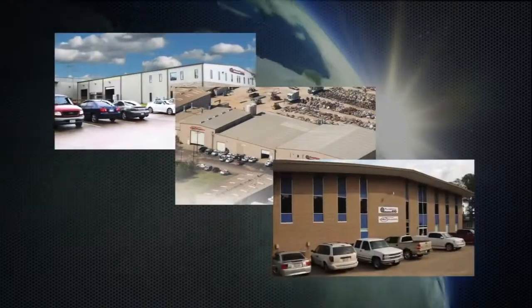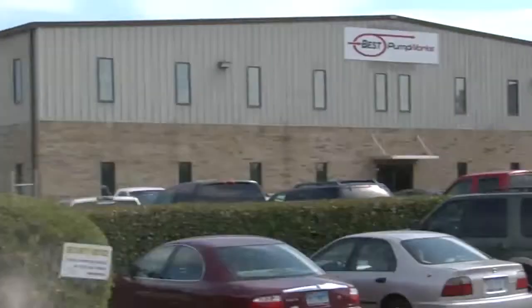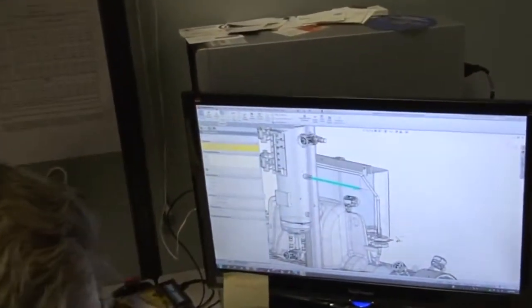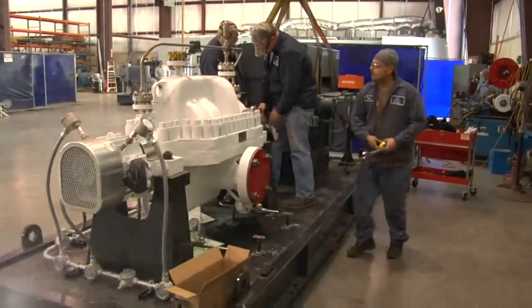Best Pumpworks offices are located in Texas, Louisiana, and Oklahoma. In business for over 30 years, the company has built its reputation on providing the best engineering, inventory, service, and manufacturing capabilities in the industry.